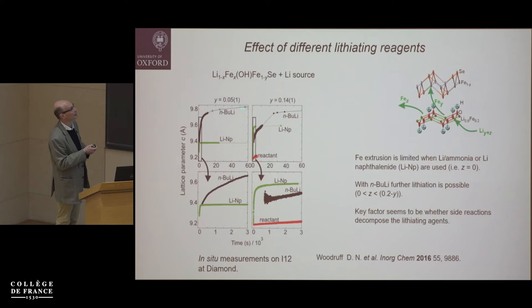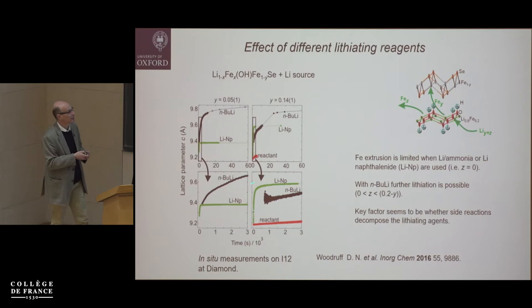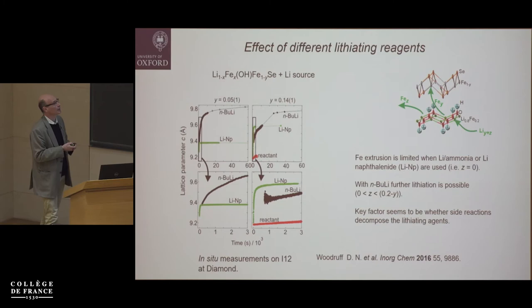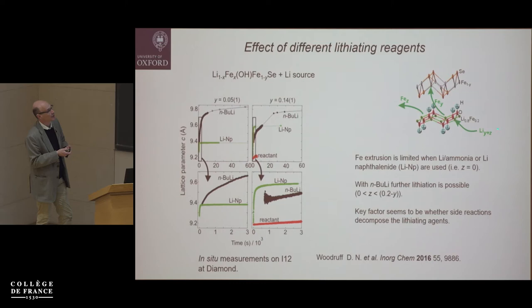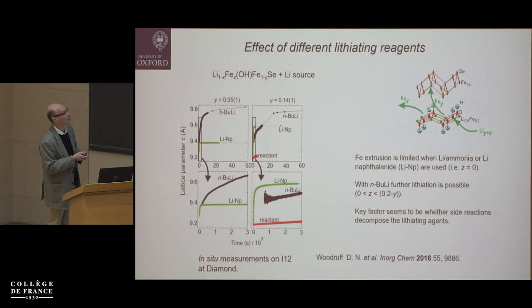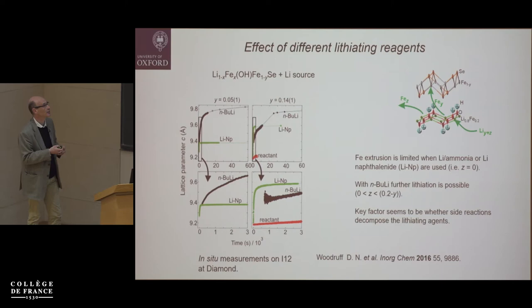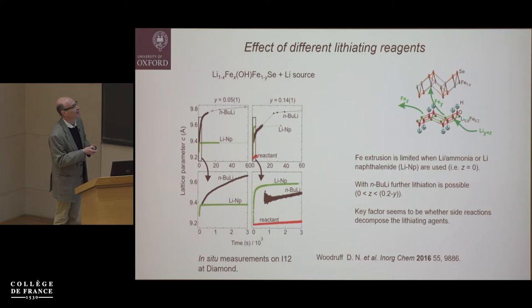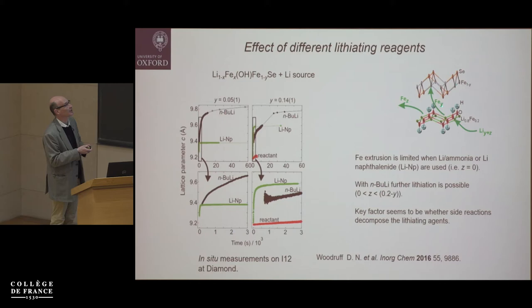We investigated different reagents — lithium naphthalenide and butyl lithium. With lithium naphthalenide, the lattice parameter increased quickly then plateaued as the reaction completed, inserting lithium and displacing iron to fill vacancies. But with butyl lithium, a more robust lithiating agent, the reaction keeps going — the lattice parameter doesn't stop changing and saturates at a similar point. With lithium naphthalenide or lithium ammonia, you don't go beyond inserting enough lithium to fill vacant sites, because further progress requires ejecting iron completely from the structure.